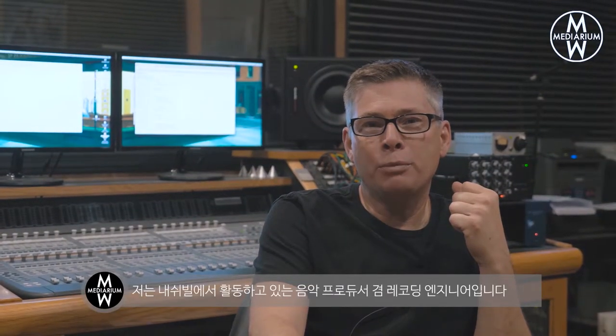Hi, my name is Steve Dady. I'm a music producer and recording engineer in Nashville, Tennessee. I'd like to welcome you to my studio. This is Sunset Boulevard Studios.